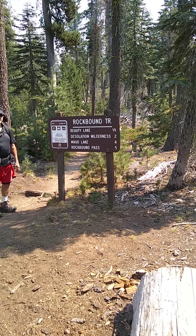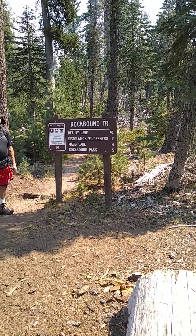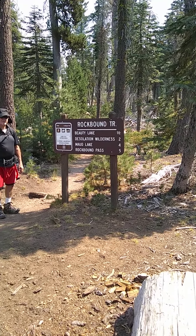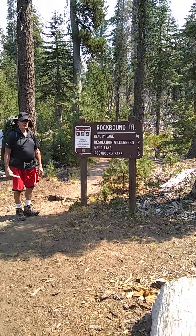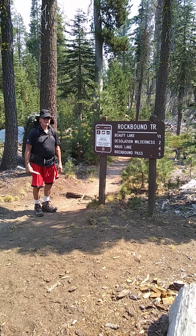We're at the Rockbound trailhead, and we're gonna go up Rockbound Pass to Lake Lewis. It's a little bit after 11:30 Saturday.